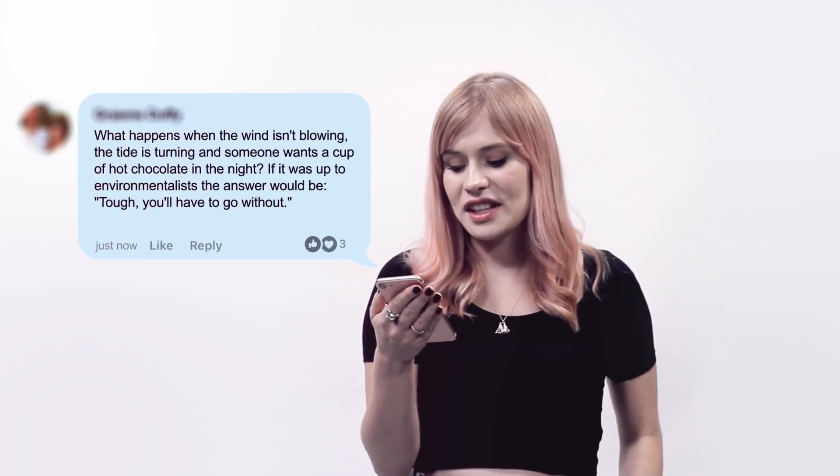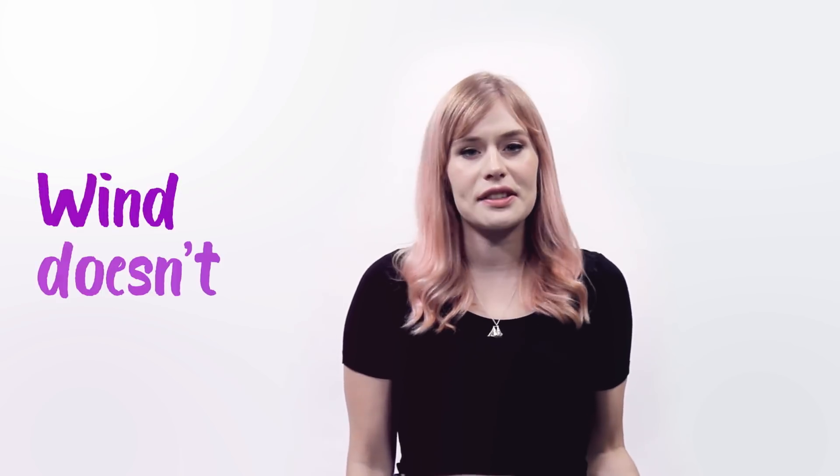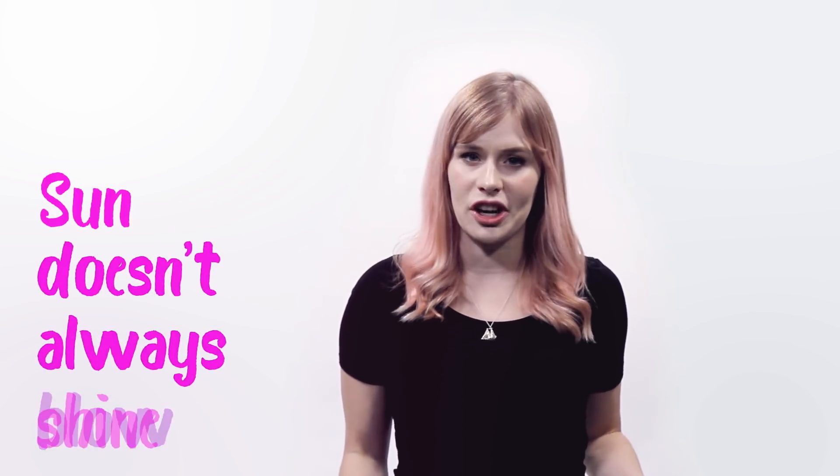What happens when the wind isn't blowing, the tide is turning, and someone wants a cup of hot chocolate in the night? If it was up to environmentalists, the answer would be tough — you'll have to go without. Anybody who's a fan of wind or solar power has heard the argument that the wind doesn't always blow and the sun doesn't always shine. Some people think this means we'll always need lots of massive power stations to keep the lights on. But that's not really how it works anymore. A good mix of renewable energy can do the job, even when the wind's not blowing. Here's how.